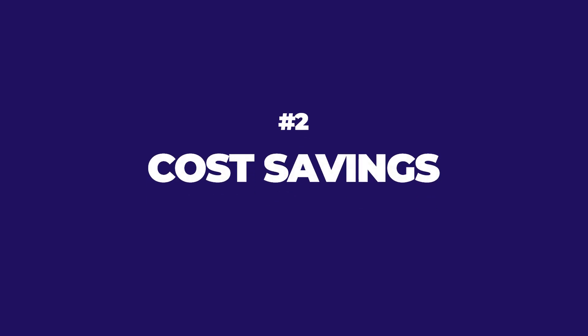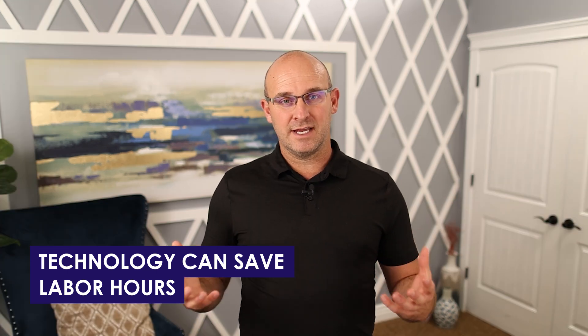Number two: cost savings. I love the quote that I heard a long time ago that said we do not lose money with tools and equipment — we lose money with lost labor hours. So if there's a piece of equipment or a technology that can save labor hours — I remember a LinkedIn post where there was an individual inside a computer with computer automated controls that were remote controlling a field excavator.